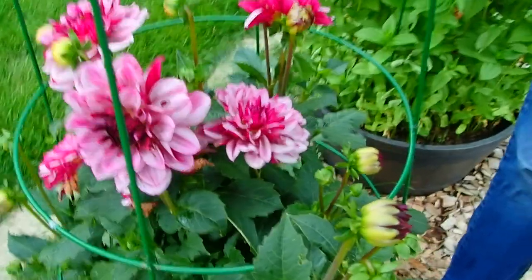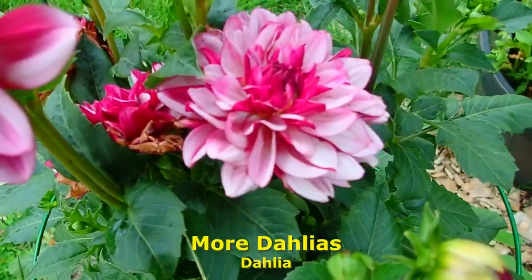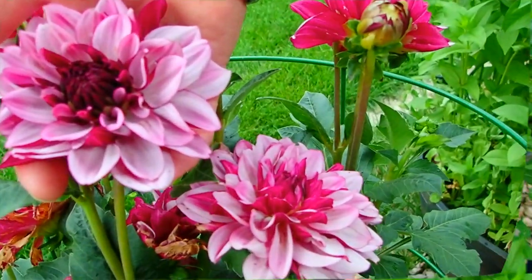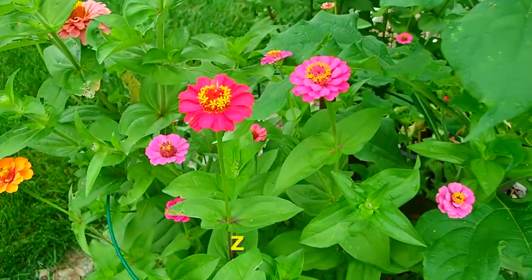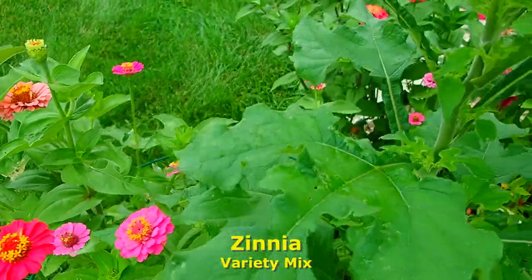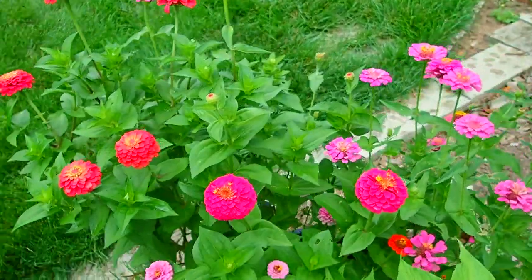This is probably our most exotic of the dahlias — they are just amazing. Zinnias, obviously. This was a Mexican sunflower that I put there. More zinnias.